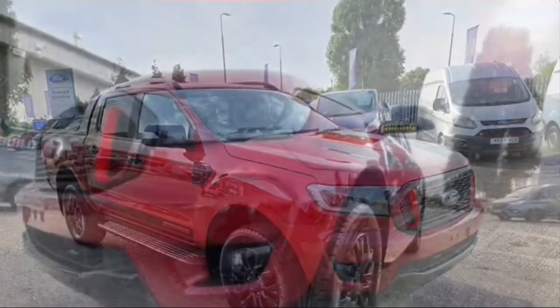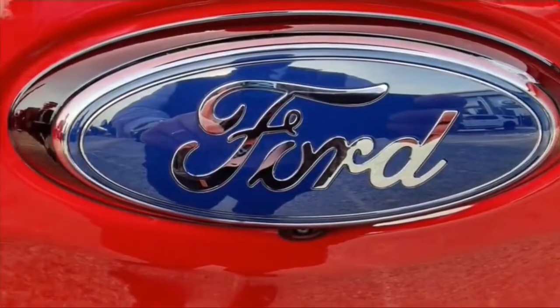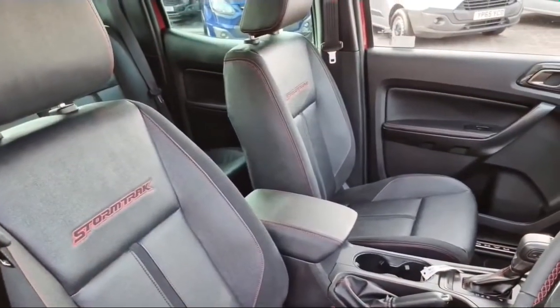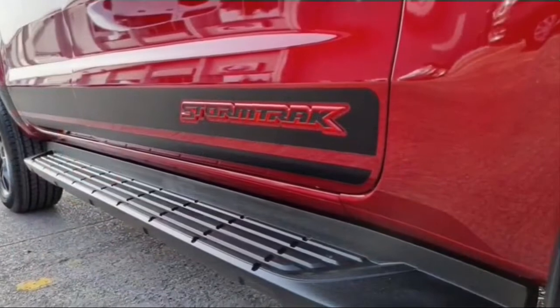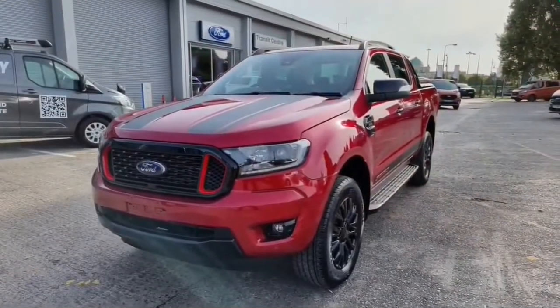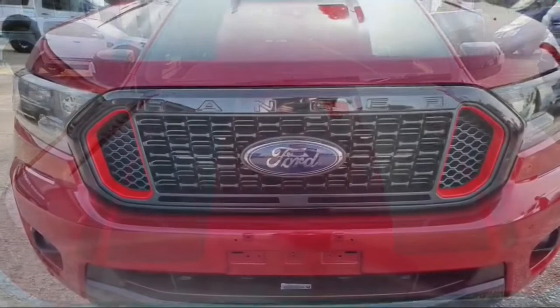Let's talk about the engine. The Ford Ranger Storm Trek comes with a 2-litre bi-turbo diesel engine, which pumps out 157 kilowatts — that's 210 horsepower — and a hefty 500 newton-meters of torque. All of that is mounted on a 10-speed automatic gearbox. The towing capacity is 3,500 kilograms, so you can tow your trailer, another car — just about anything, because it's powerful.